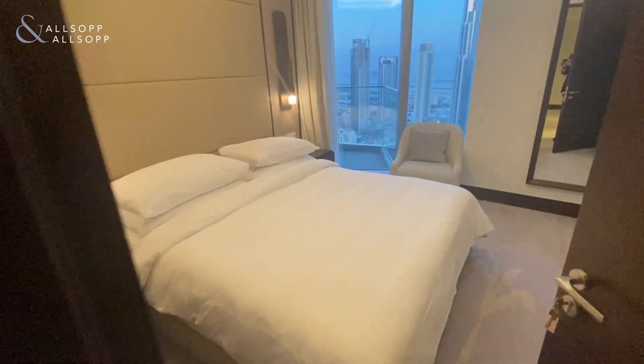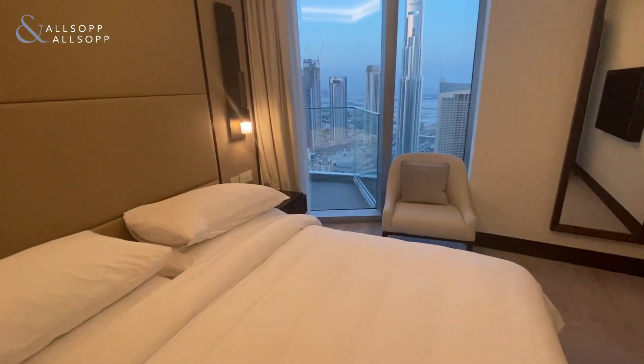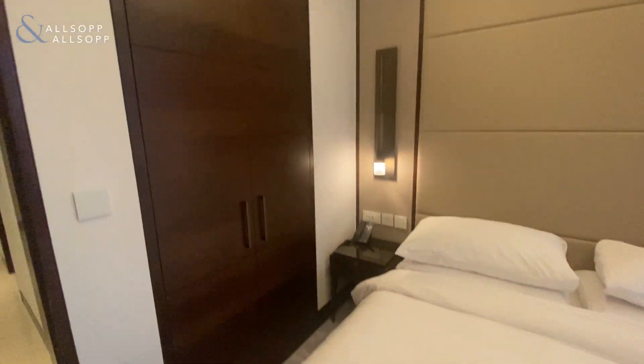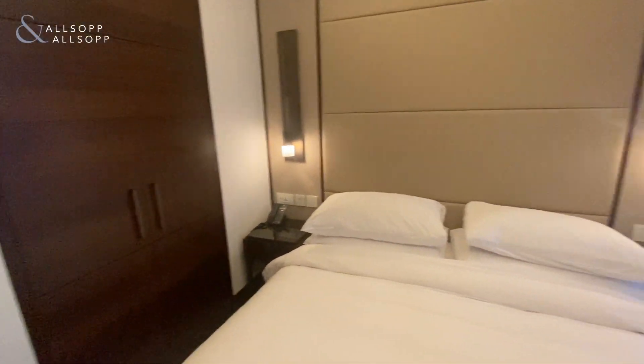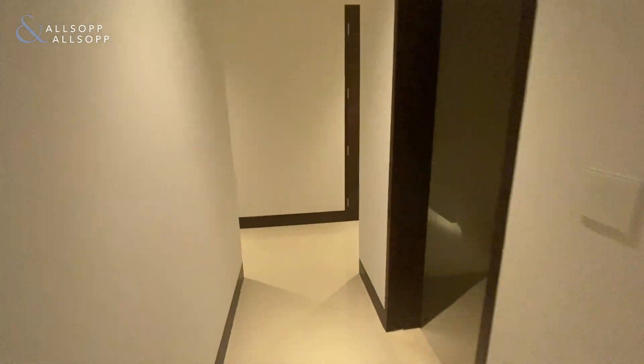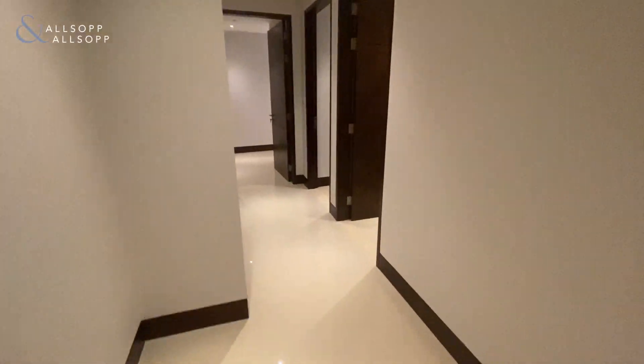Heading on into the second bedroom — all the bedrooms come with a good sized storage and wardrobe space. The apartment comes fully furnished and fully serviced, with cleaning twice a week.